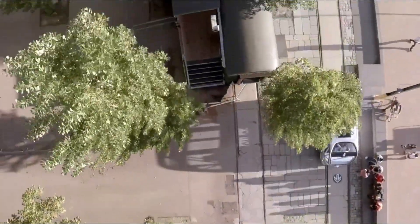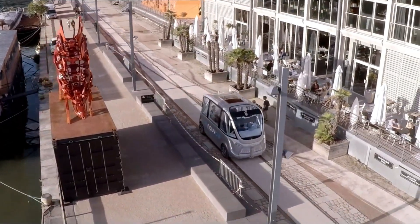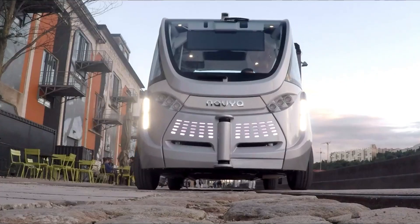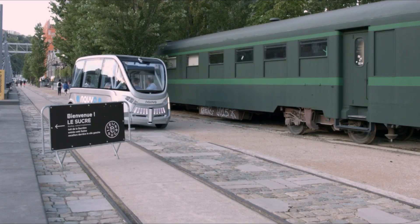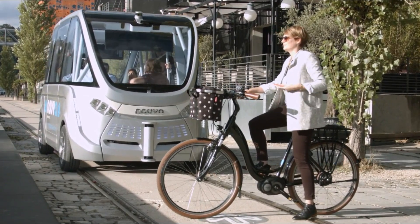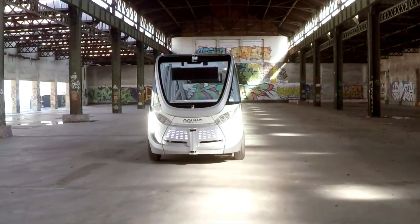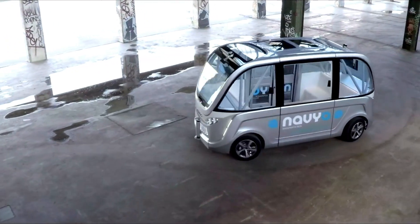Accommodating up to 15 passengers, its versatility makes it ideal for various environments from bustling urban areas to corporate campuses and industrial zones. Since its debut in 2017, the Navia Autonom Shuttle has proven its reliability in real-world applications, including operations at the EDF power plant in Sayo, France, and Singapore's autonomous shuttle routes, offering a sustainable and innovative approach to public transport.